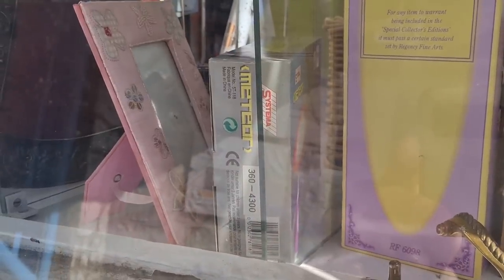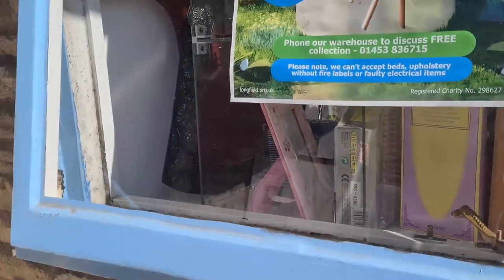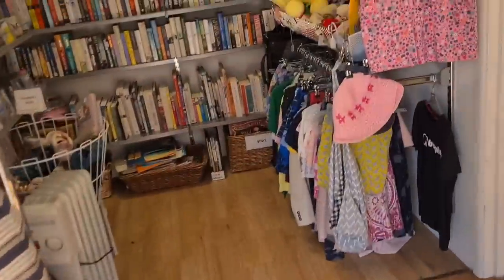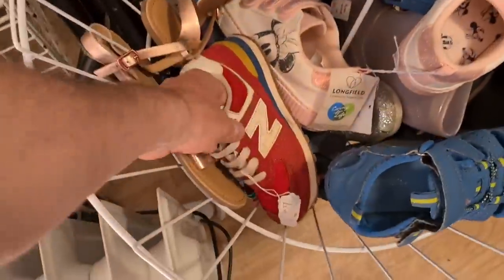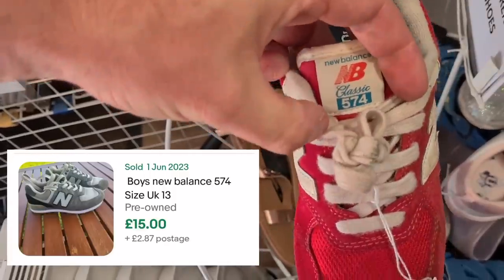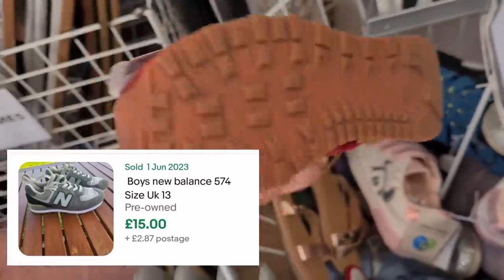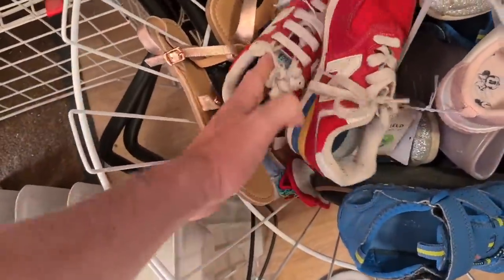Look at that just in the window there - Systema Meteor. Have a closer look at that inside. Children's shoes, New Balance 574. Only three fifty. Yep, get them.